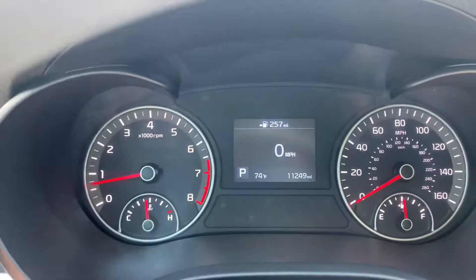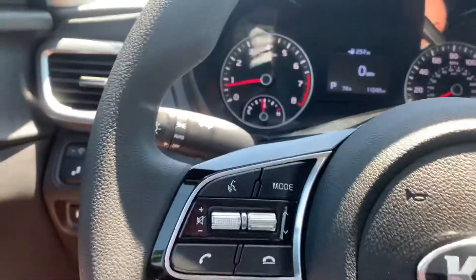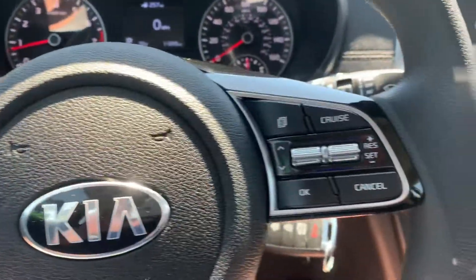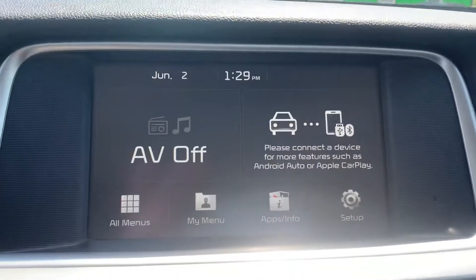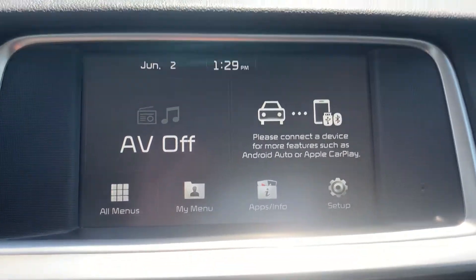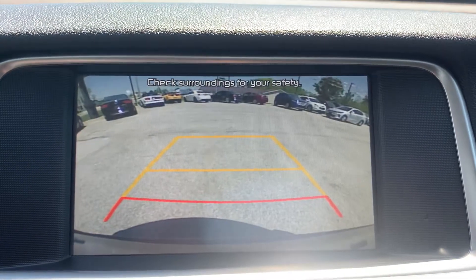This one has only 11,000 miles on it. It's got Bluetooth and cruise control, along with Android Auto and Apple CarPlay features and the backup camera.